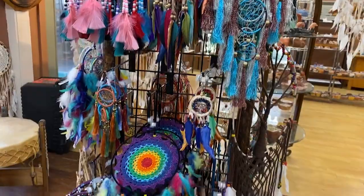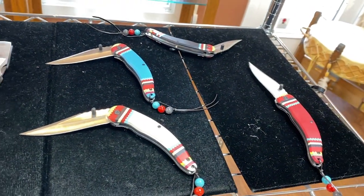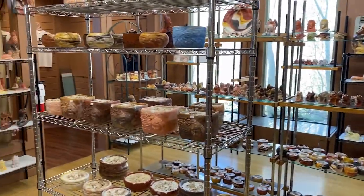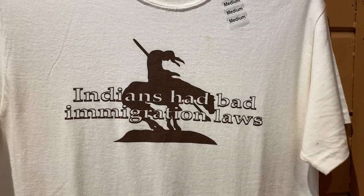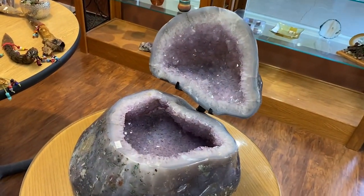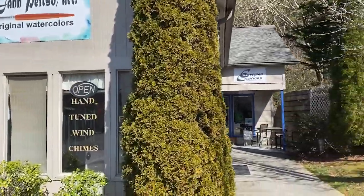90% of everything in this store is locally Native American made — that is very cool. There are some really cool knives, though I'm not really into knives. There are candles and bears as well. I kind of want that t-shirt. There are also watercolors — I like watercolor.